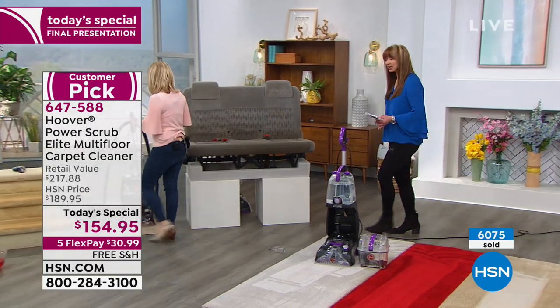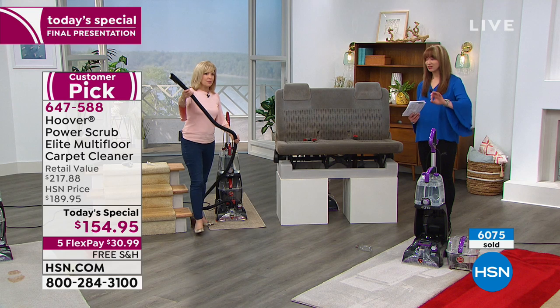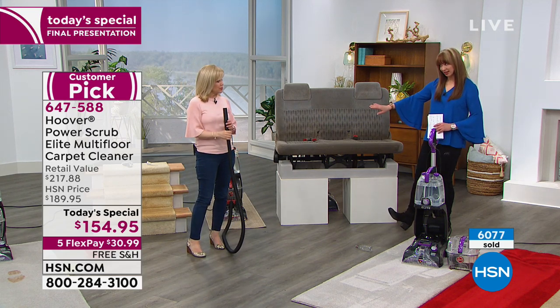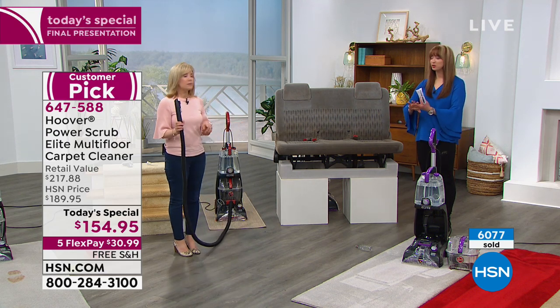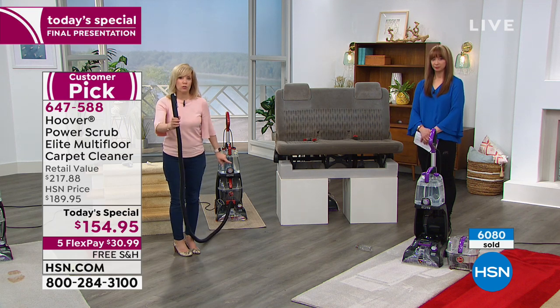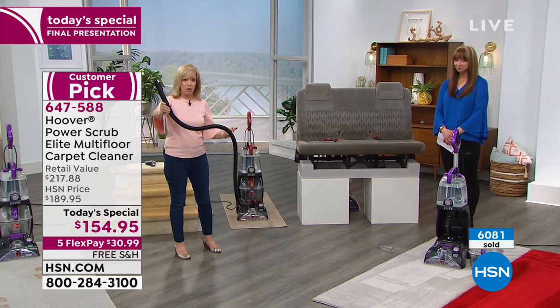We have only five minutes remaining. Remember, when you see our David's Cookies Today's Special in about 30 minutes, that price is no longer valid. A Facebook question: how long is the hose and do I lose power when I use it? Eight-foot hose — two feet longer than the standard Hoover six-foot hose — and it's full power.